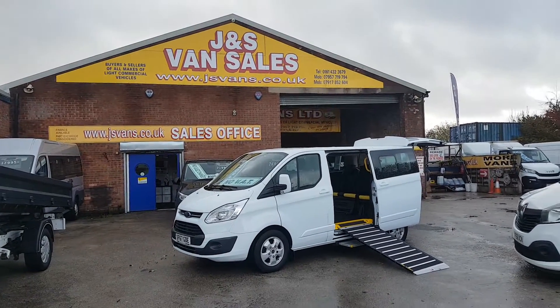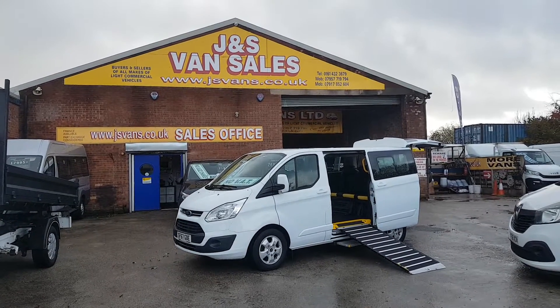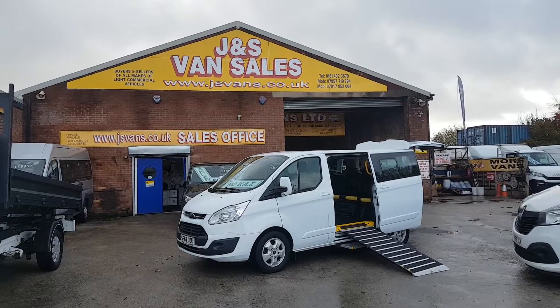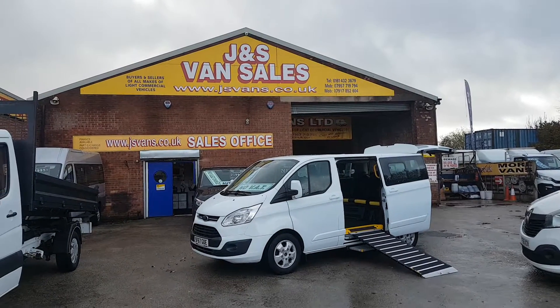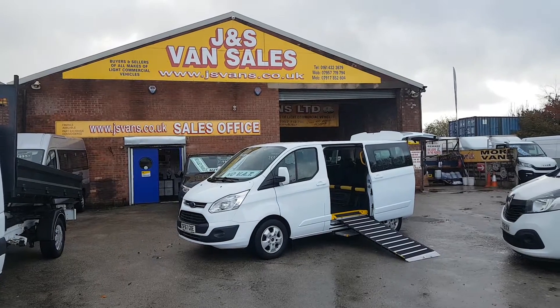We've got lots more minibuses on the forecourt — all different makes and models, five-seaters to seventeen-seaters — lots on the website. If you'd like to view them, just go to jsvans.co.uk. If you'd like to discuss, drop us an email or give us a call — we're here seven days a week. Thanks for watching the video, hope to speak to you soon.